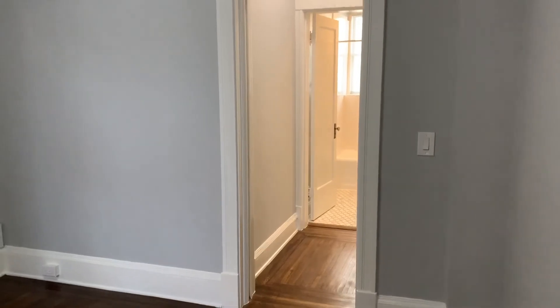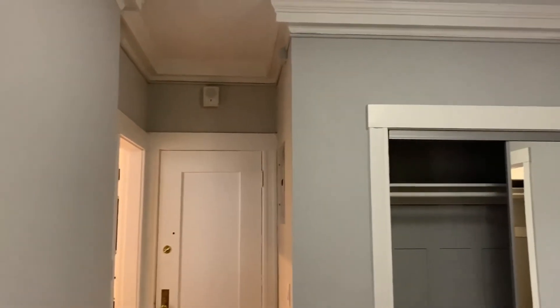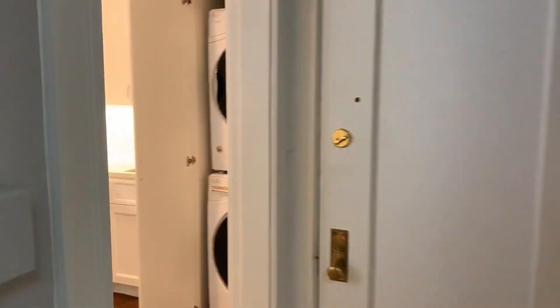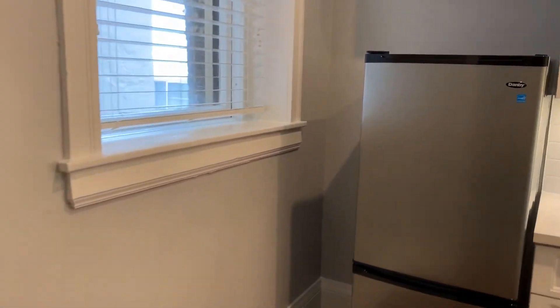Units are available furnished or unfurnished, and on higher floors as well — there are six floors in this building. If you would like to see this apartment, please get in touch with us and we'll get you out to see it right away.